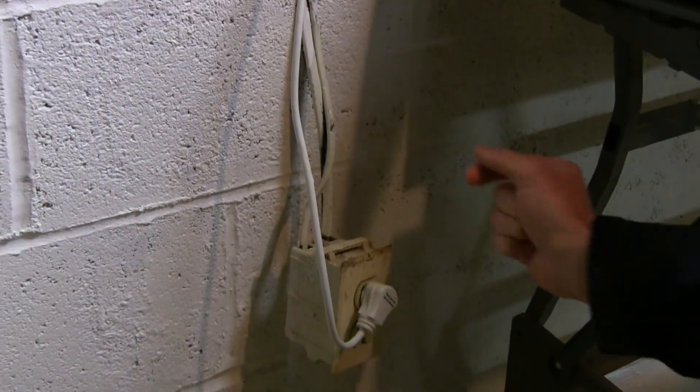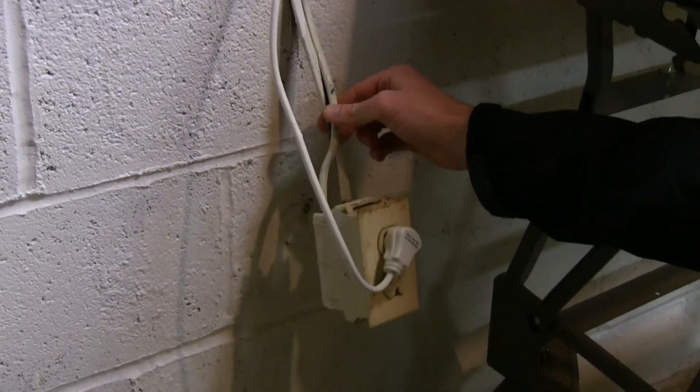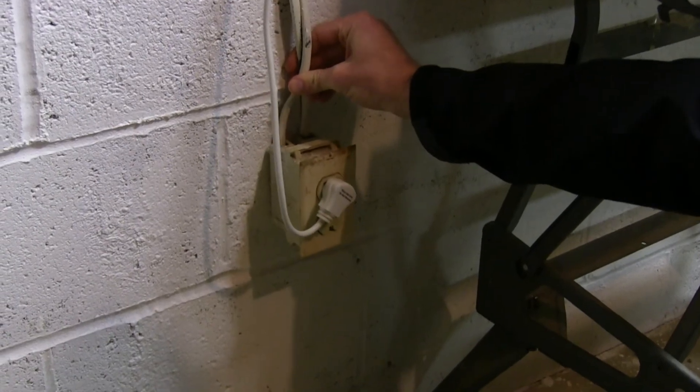The home inspector found that this electrical box is not attached to the wall properly, which is a safety hazard, so they're going to need to properly attach that.